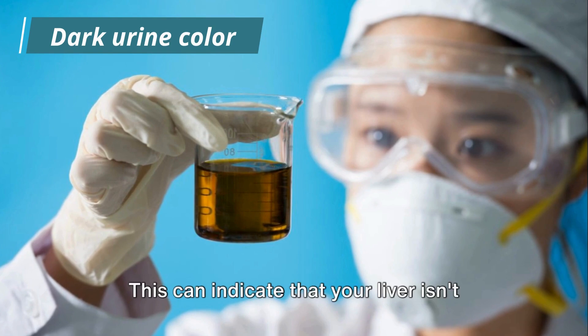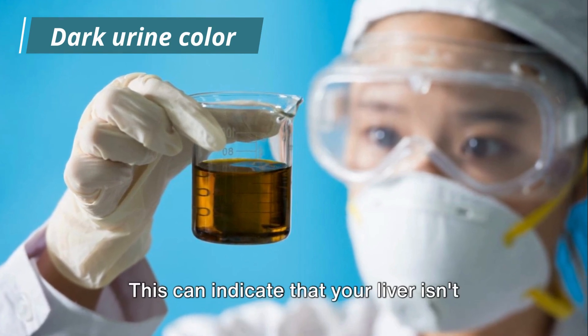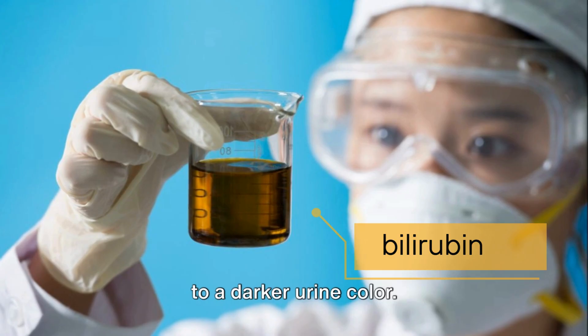Number 5: dark urine color. This can indicate that your liver isn't breaking down bilirubin properly, leading to a darker urine color.